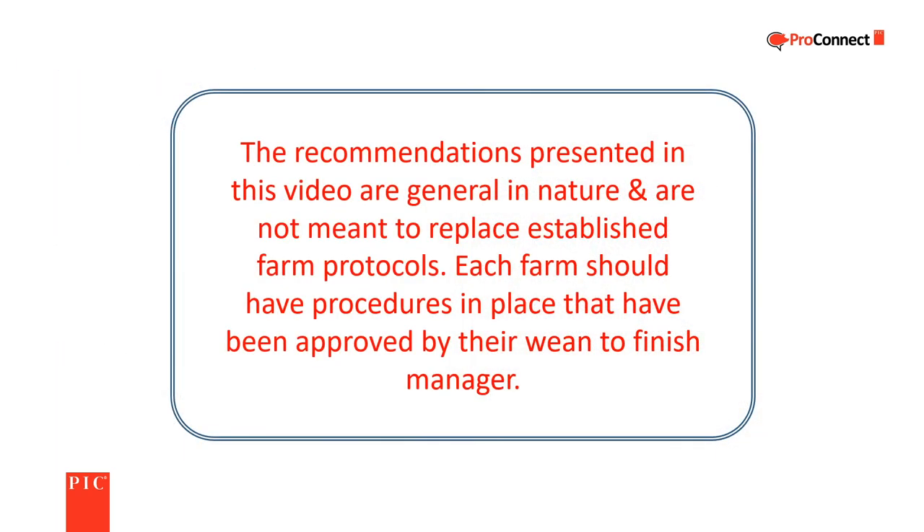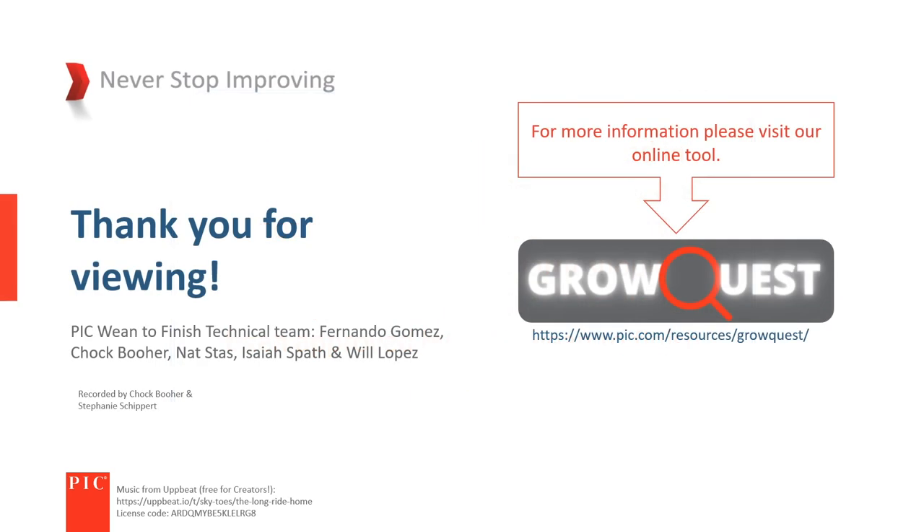The recommendations presented in this video are general in nature and are not meant to replace established farm protocols. Each farm should have procedures in place that have been approved by their wean-to-finish manager. As always, thanks for watching.